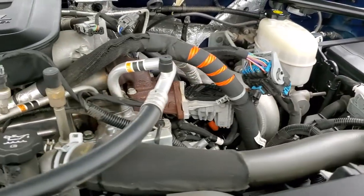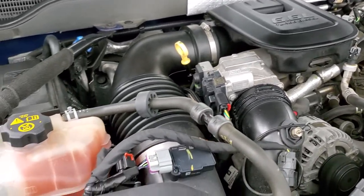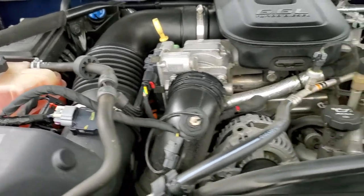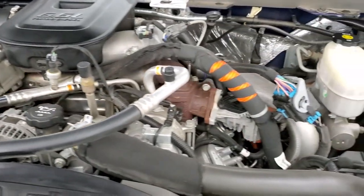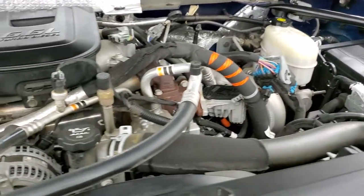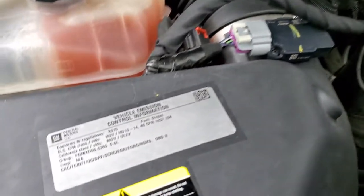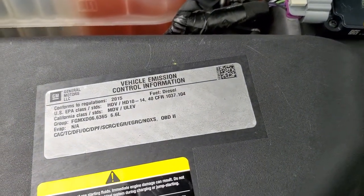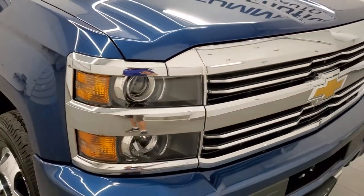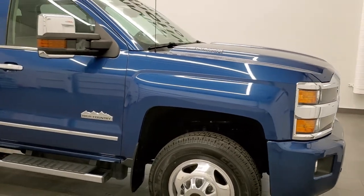Under the hood we have the 6.6 liter Duramax diesel LML engine pumping out 397 horsepower. This truck has been fully safety inspected by our service shop per the State of Wisconsin inspection process, has a fresh oil and filter change, all fluids checked and topped off. This one is 100% ready to go — I would highly recommend it from a quality and condition standpoint.